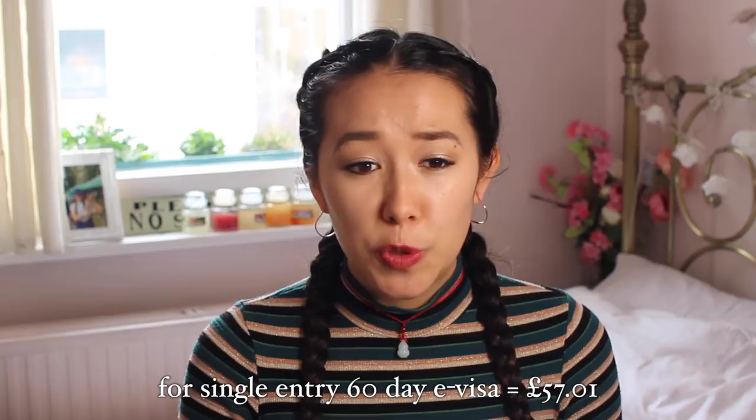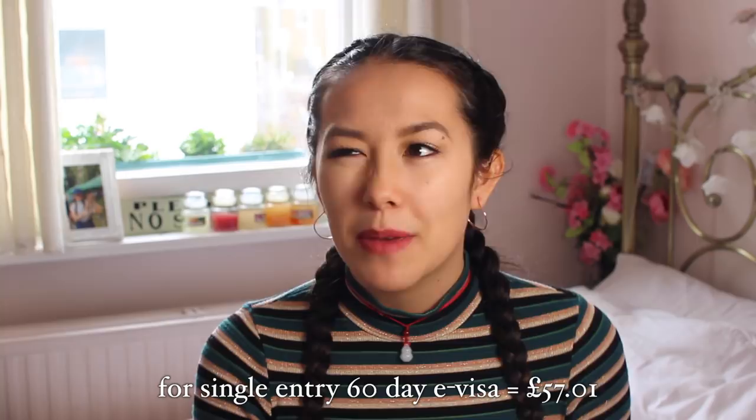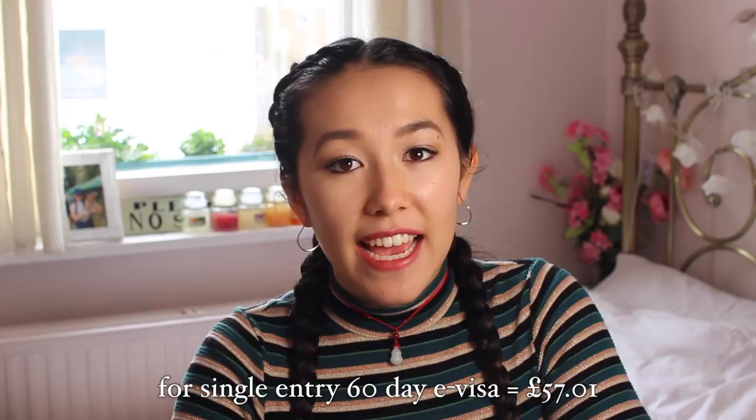With our Indian visa we'd either have to go to the Indian embassy up in London, but we decided to do an e-visa which was super quick. You basically just fill in a form online — they ask a lot of questions but it takes maybe half an hour to an hour — and then you get it back within three days. And there you go, you have a visa.